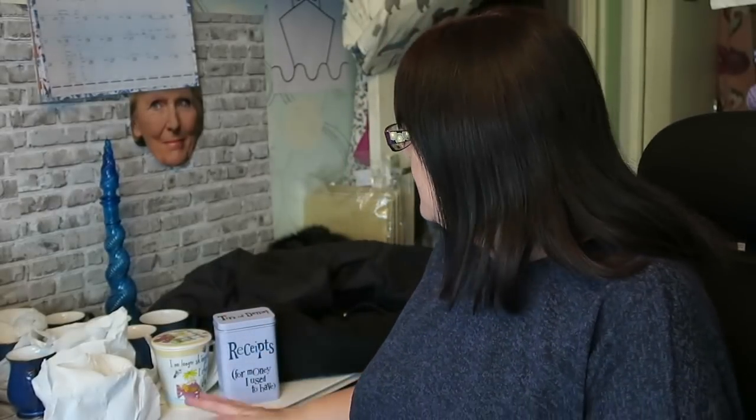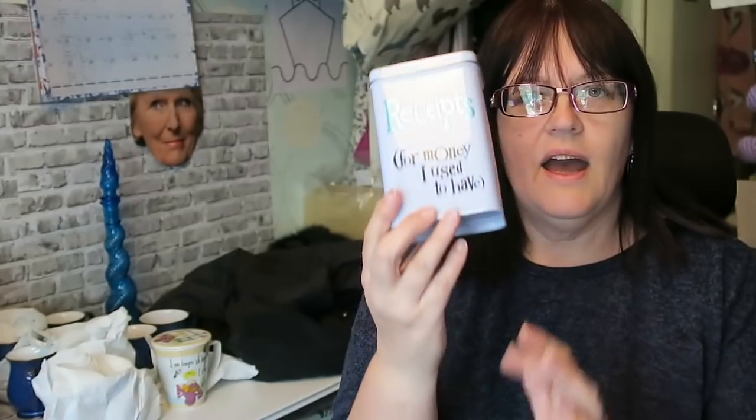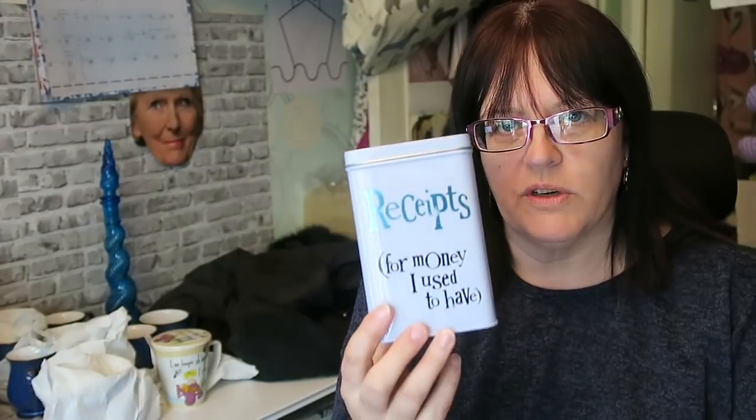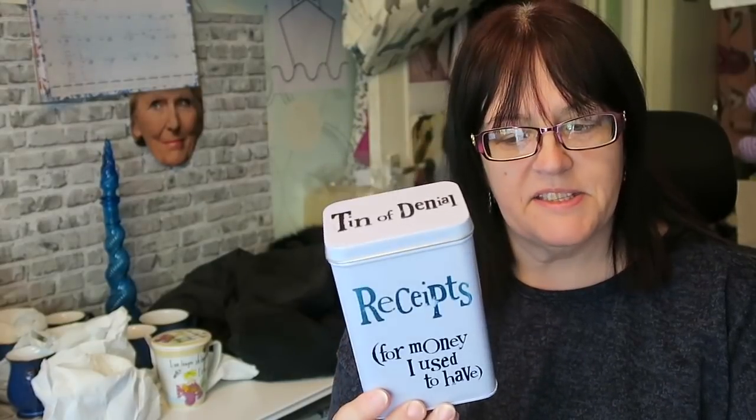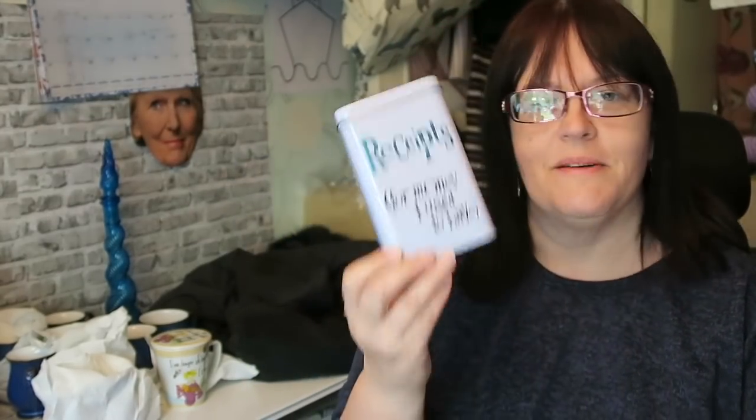I bought two things from the second car boot sale that I'm not showing you today because they're for other people — suitable gifts. I did get another tin of denial: 'Receipts for money I used to have.' This is from the Brightside range. I pick these up fairly frequently but I have never once successfully got one as far as eBay — as fast as I pick them up, you guys buy them. Every single time, somebody messages me wanting to buy that tin. We'll see if I get this one to eBay.